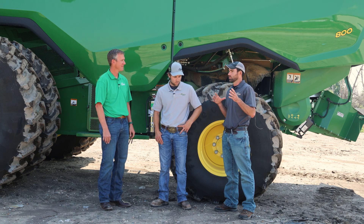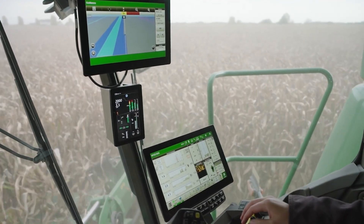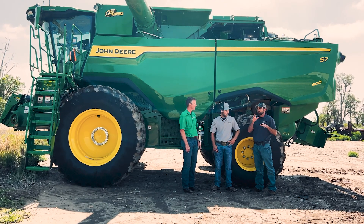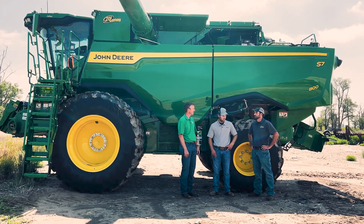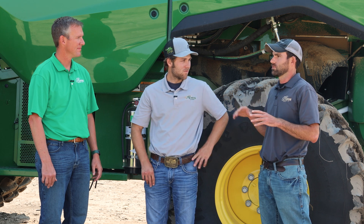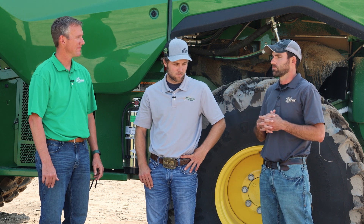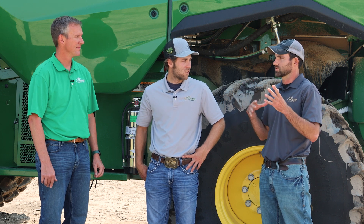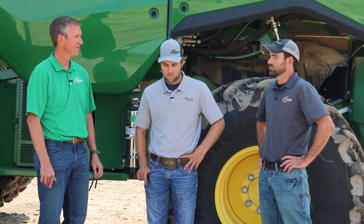The nice thing about these machines versus the older ones is we no longer have to set a performance target. You just set your different metrics — your loss, your foreign material, your broken grain — and then just go. The machine kind of learns over a 15-minute time span, shows you what it's doing and seeing, and you can adjust from there. The old ones required you to set the machine and then set a performance target, which could take anywhere from five to fifteen minutes to read and accept. This one you pretty much set it and go.